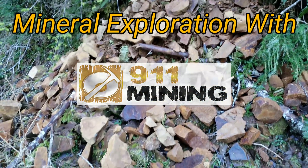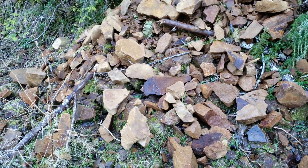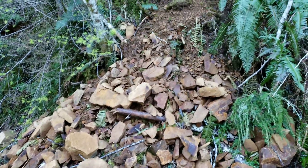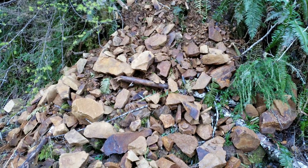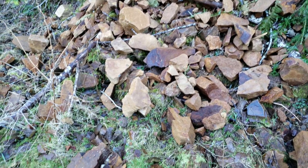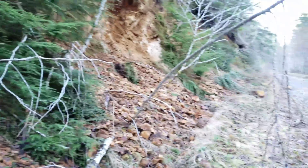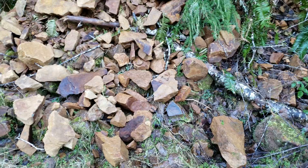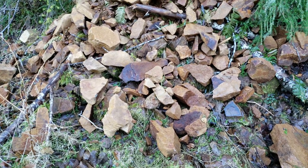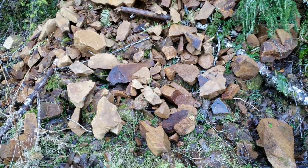We're out prospecting today, taking a look at an area where we prospected about three months ago. We had a bunch of showings of gossan, and we have new areas that have sloughed down off the banks. We're going to take some samples, take a look at them, and see what we can find. There's pretty decent mineralization in here.